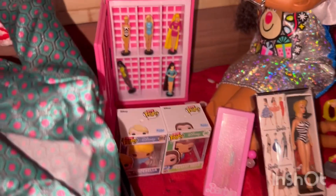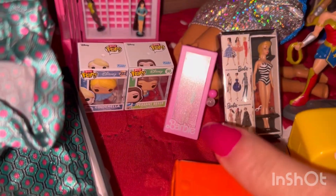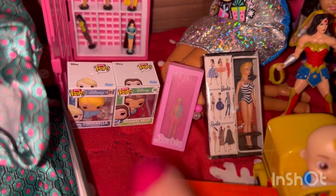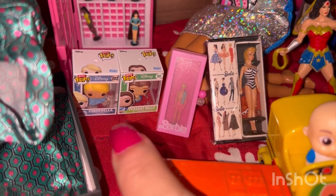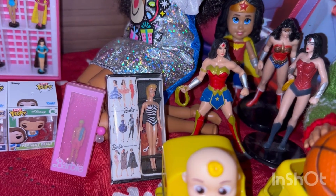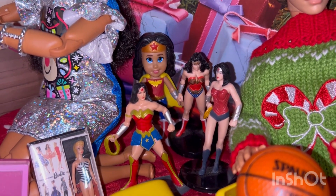Ken was missing from the collection, so there he is now. And I got some Biddy Pops — my two favorite princesses. I have the number one Barbie, and I have some more Wonder Woman figures here.